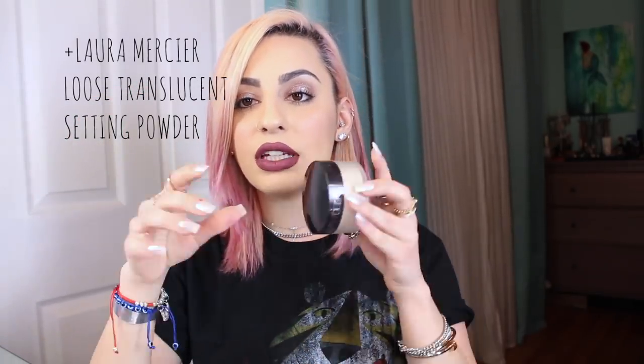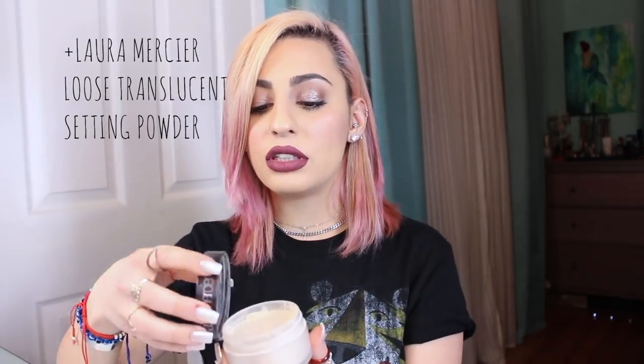Next up we have the Laura Mercier Loose Setting Translucent Powder. I love this again — I use this every single day to set my makeup. It works amazingly. I use this with a damp beauty blender most days and it just becomes so creamy onto the skin and absorbs so much better. If you take a damp beauty blender, dip it in the powder, and press it into the skin, I feel like it gives me more of a flawless, long-lasting finish.